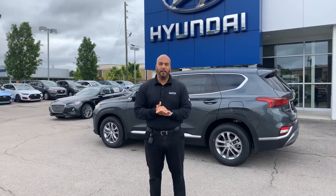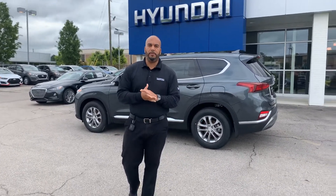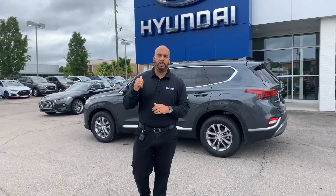Hello there, my name is Citron here at Tamron Hyundai in Hoover, Alabama. Thank you so much for showing interest in one of our Santa Fe's. We have many different color and trim options to choose from. I got one pulled up right behind me that I'm excited to show you.